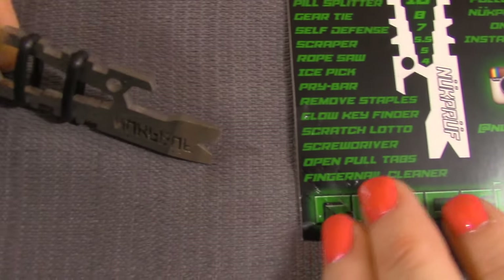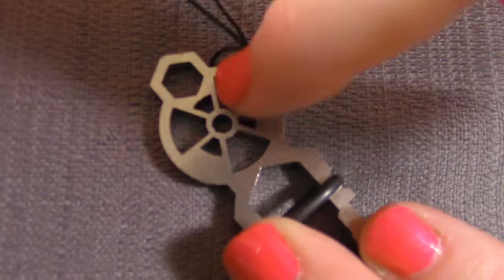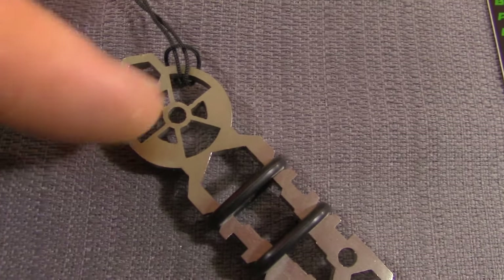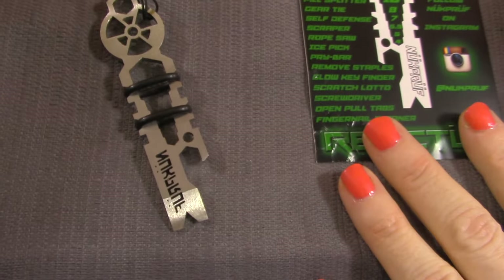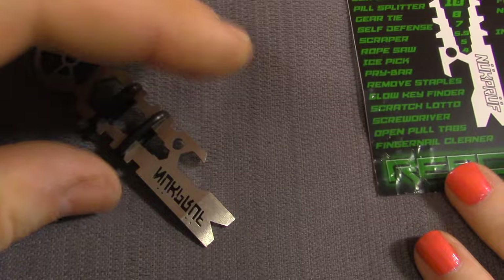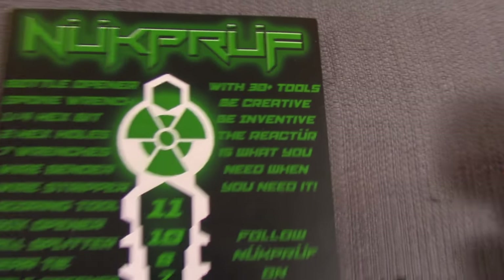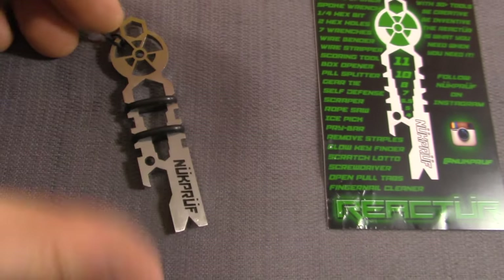Also: gear tie, self-defense - it'd be kind of mean to jab this at somebody - scraper, ice pick, pry bar, remove staples, glow key finder. Mine doesn't actually glow, but there are versions embedded with glow-in-the-dark inserts. Also: scratch lotto on any hard surface, screwdriver, open pull tabs, fingernail cleaner. The main thing is to be creative - the reactor is what you need when you need it.